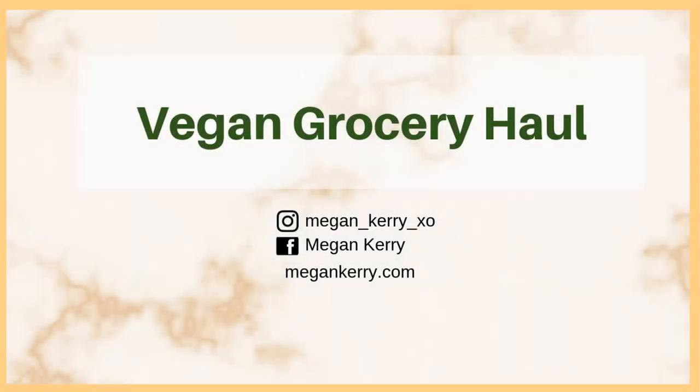Hey guys, so today I'm gonna be bringing you another grocery store haul video — this one's a pretty big one. I decided to go with click and collect today, so I'm just heading out to the store now. I don't know why I decided to do this on Saturday — I forgot it was Saturday to be honest — and every single parking stall is full for click and collect, so we'll see how long this takes.